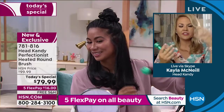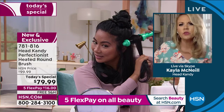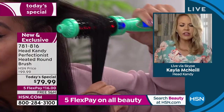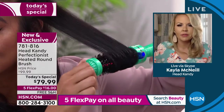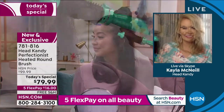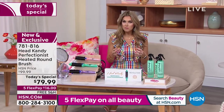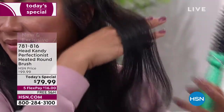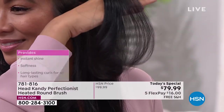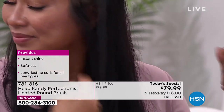With a traditional curling iron, you're clamping your hair between two plates and drawing out moisture. What's great about this tool is you can create that flip, curl, movement, and smoothness without drawing out moisture. The infrared helps smooth the cuticle, lock in the style, and create a style that lasts all day without the damage of a typical iron. Val has long thick hair, I have fine chemically treated hair — it doesn't matter, whether you have short or fine hair, that bounce stays all day with the new infrared technology.